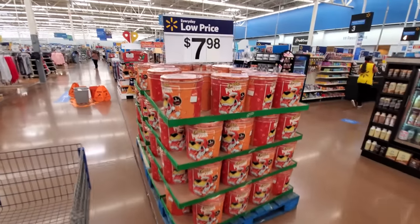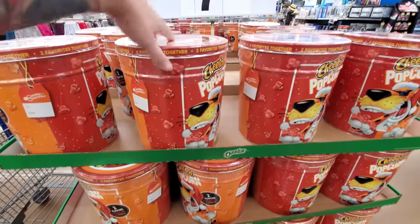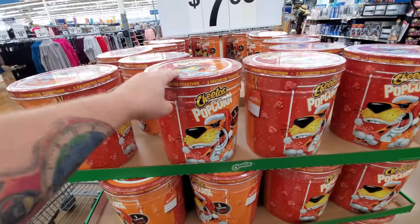Holy crap, look at this guys. They always have the big popcorn tins at Christmas. Cheetos popcorn — oh my gosh, two flavors: flaming hot and cheddar. I would love to buy that thing right now.